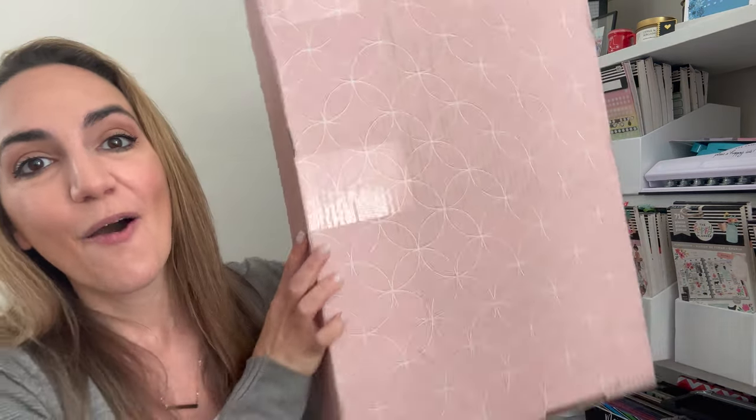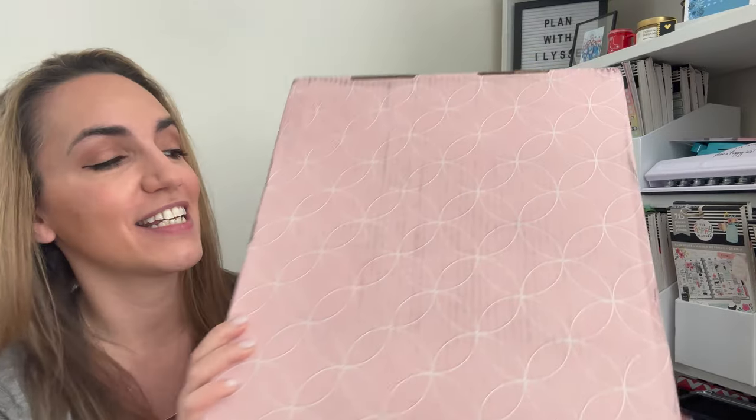Hello, and welcome to my channel. This is Elyse here of Plan with Elyse, and today I've got a big box. We have a big box of 2023 budgeting tools that Erin Condren sent to me, and I'm really excited to dive in, check out some of the budgeting tools, give you my thoughts and first impressions. These are the first Erin Condren products I've had the opportunity to use, so let's get to the unboxing.